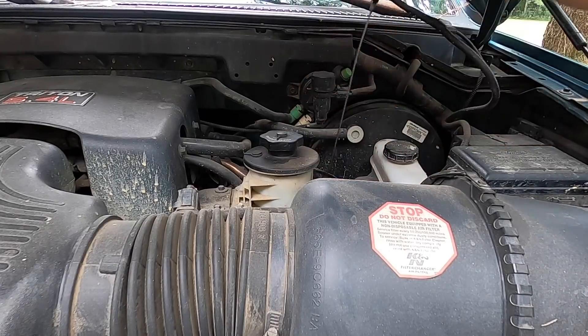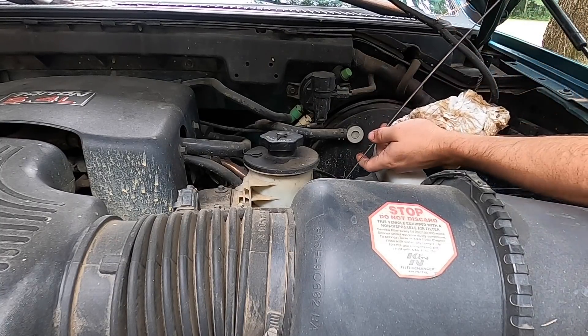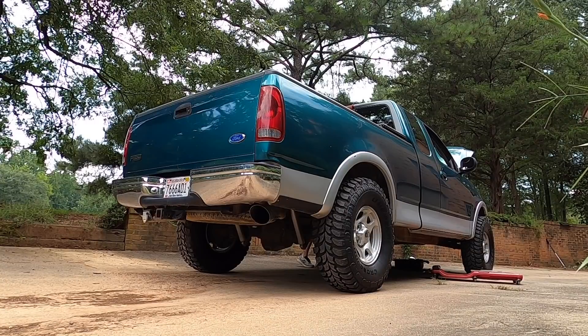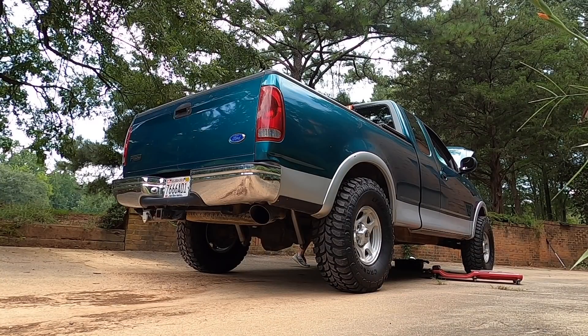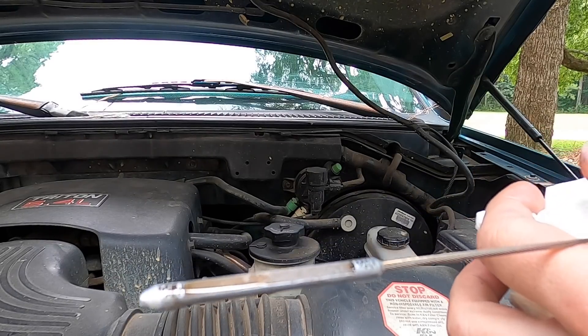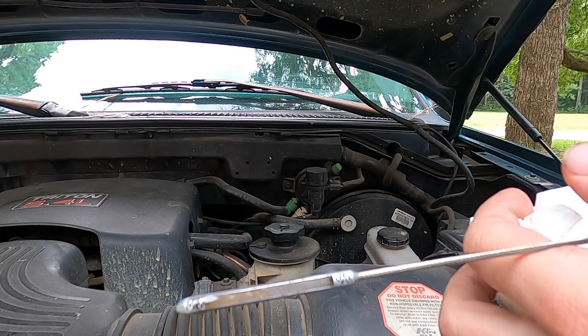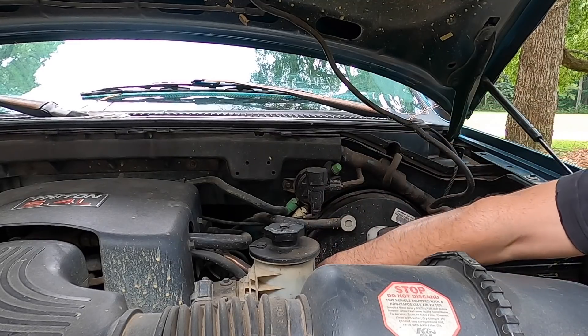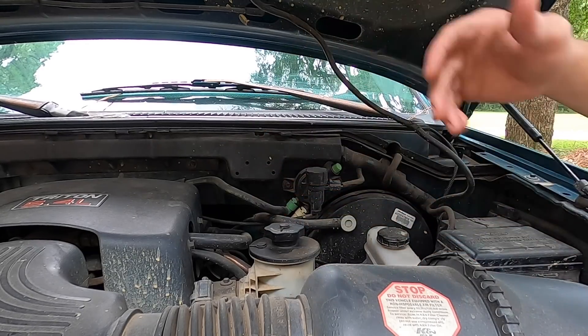Waiting for this thing to finish dripping, then we'll throw that filter in and fill it up top. Going to make sure it didn't go into an alternate universe somehow — nope, it's in there. Time for the scary part — first start up. Oh, dead in the middle, absolutely perfect. Let's go take it for a spin. Larry on a slow back road is just a menace to society, literally disturbing the beast.